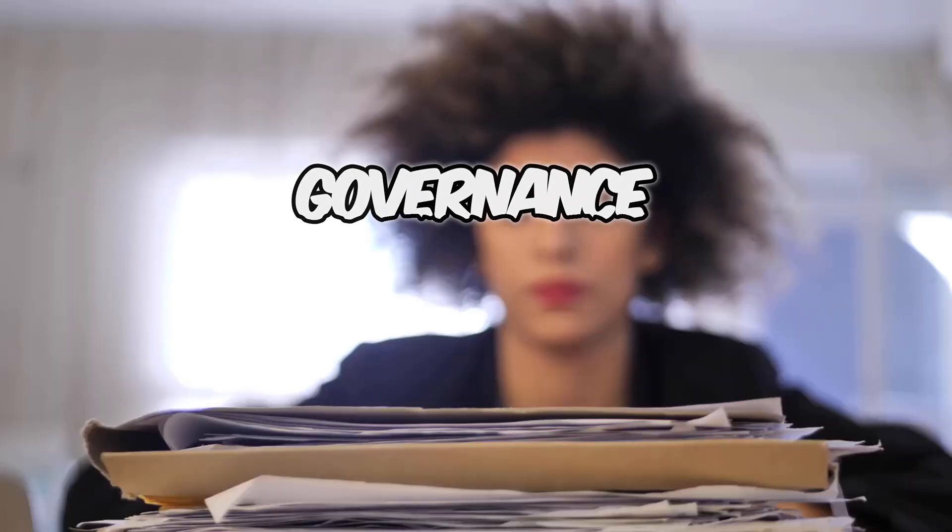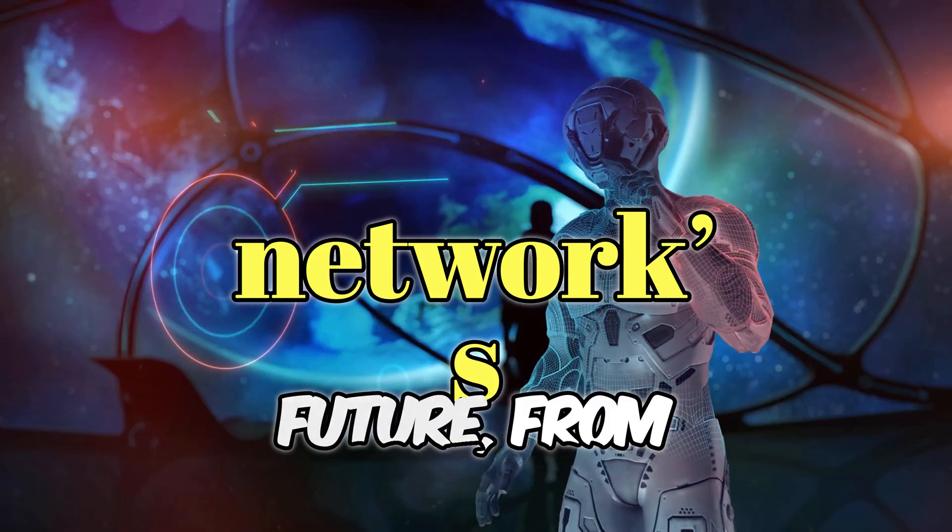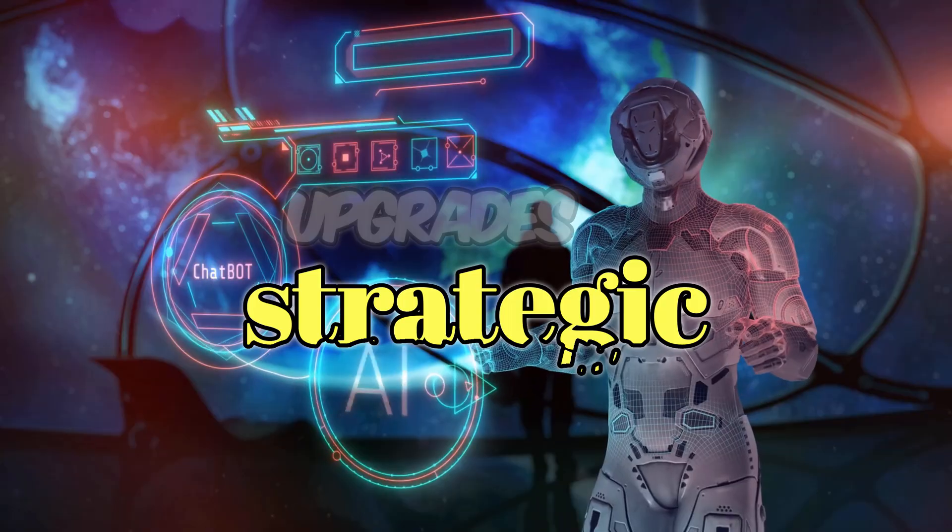Governance participation: UAI holders steer the network's future, from protocol upgrades to strategic partnerships.